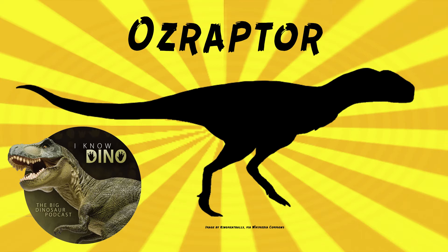It probably had a typical theropod body — walked on two legs and it was carnivorous. The holotype is UWA 82469 and consists of the lower end of a left tibia, the shinbone. This fossil is about 3 inches or 8 centimeters long and 1.6 inches or 4 centimeters wide at the lower end. It's estimated that the full shinbone was about 7 to 8 inches or 17 to 20 centimeters long.